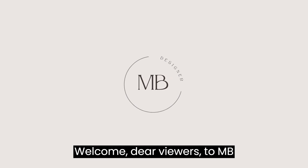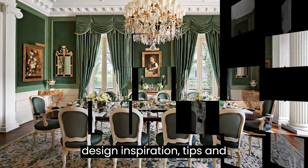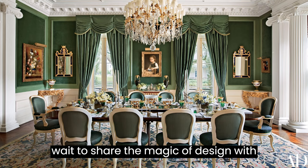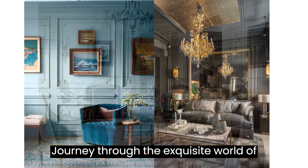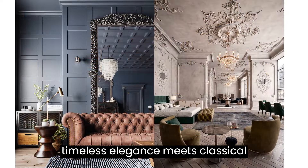Welcome, dear viewers, to MB Designer, your ultimate destination for design inspiration, tips, and breathtaking creativity. And I can't wait to share the magic of design with all of you. Journey through the exquisite world of neoclassical interior design, where timeless elegance meets classical inspiration.